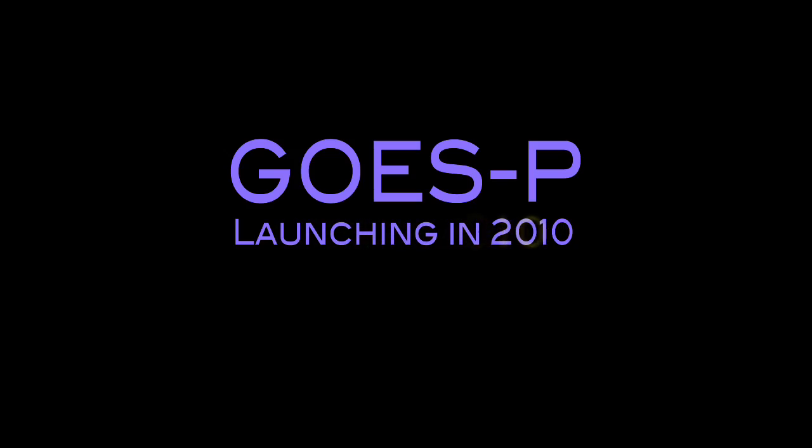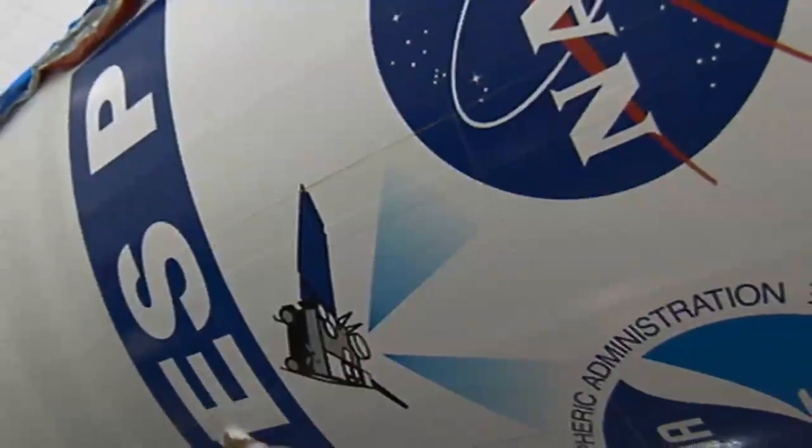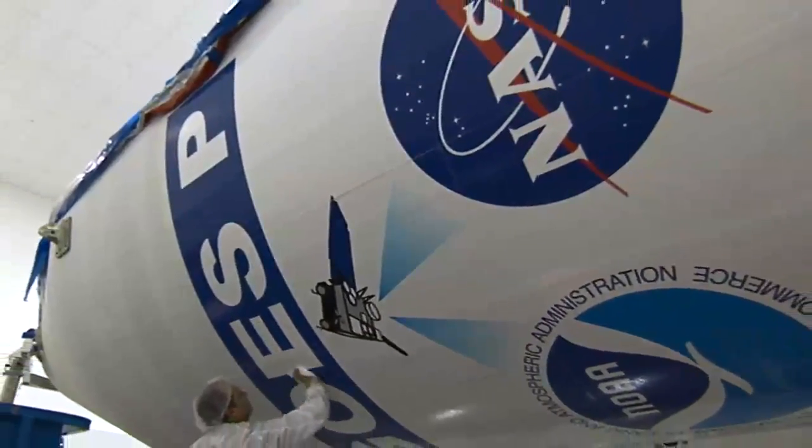GOES-P is the last in the series. We want to make sure that we have a capability on orbit for continuous weather monitoring for this country, so GOES-P will be important as a spare satellite.